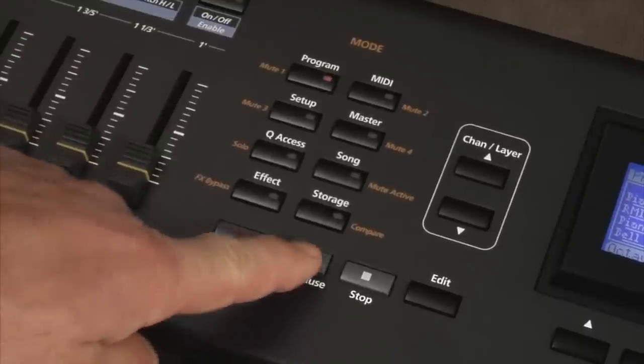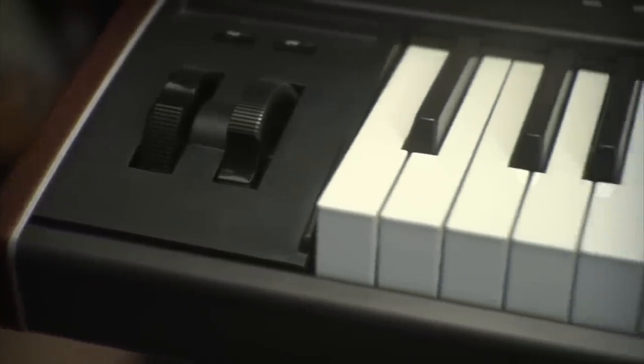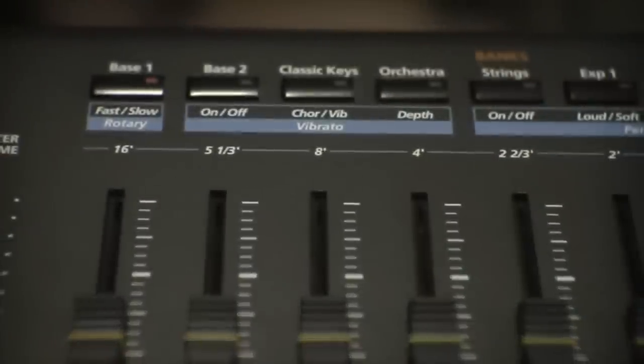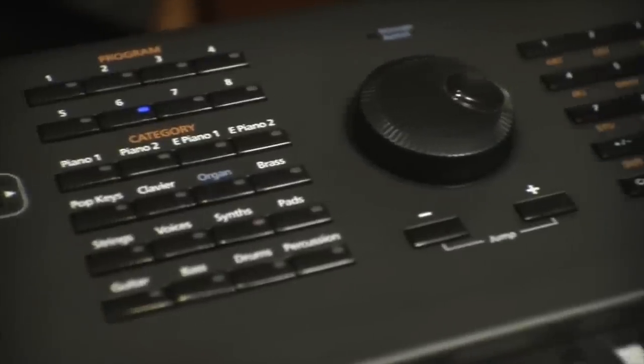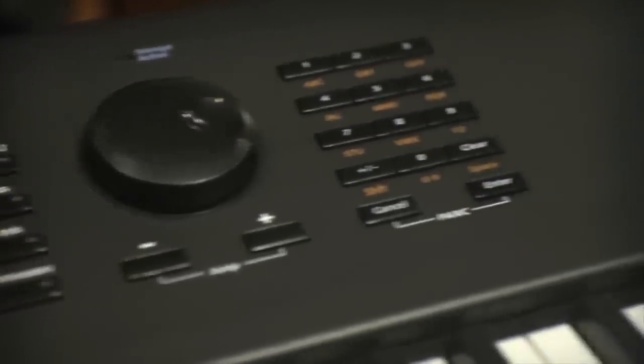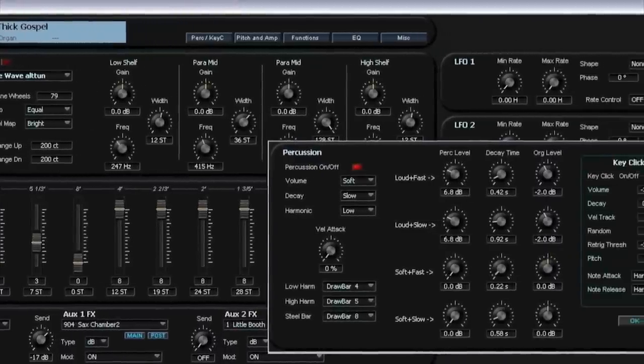Pretty much any keyboard sound you can think of — including gorgeous acoustic grands, a ton of classic electric pianos, old-school clavs, tape-based instruments, warm buzzy string machines, and of course an extremely powerful KB-3 electric organ mode with four different organ models and full control of every parameter, right down to the drawbars.